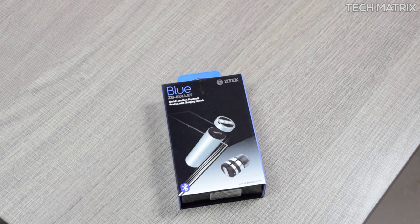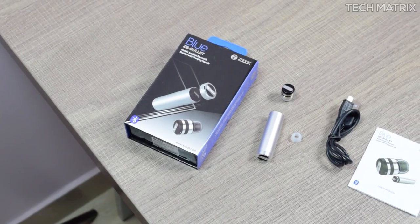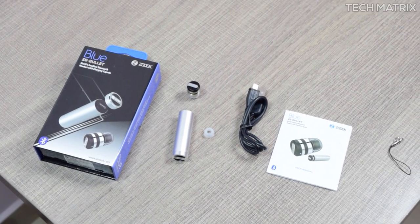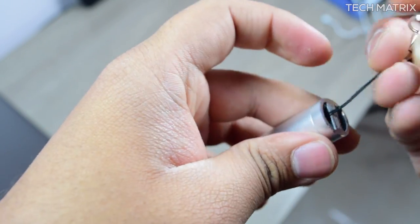These are available in one color: silver. The packaging is minimal — it comes in a magnetic slide-out box. Opening that, you get the Bullet, an on-the-go charging case, some spare tips, a micro USB charge cable, an instruction manual, and a small tag to put on your keychain or pretty much anywhere.